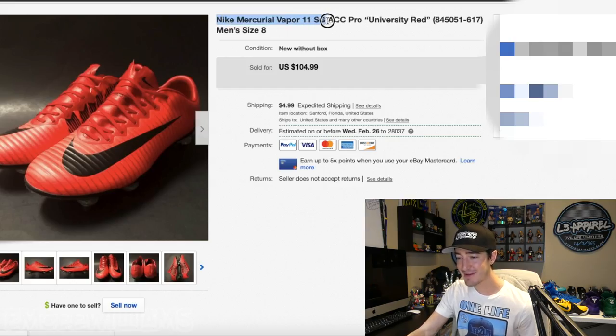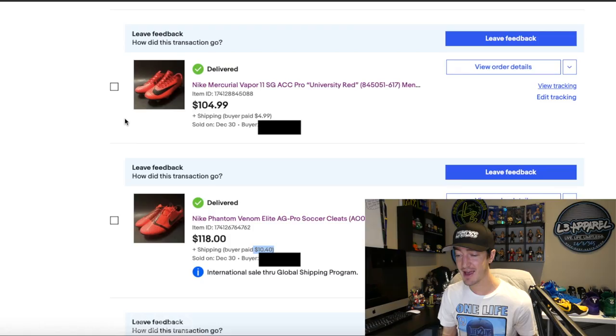$81.92 is probably close to the highest profit I've made on any pair of shoes since I started reselling. Moving on to cleat number five — the Nike Mercurial Vapor 11 SG ACC Pro in University Red. The listing page said they sold for $104.99 with $4.99 shipping, and for the first time in this video the sold price was actually correct. Total $109.98 minus $11 for eBay, $3.30 for PayPal, $8.50 shipping, and $21.29 cost of goods gives a grand total profit of $65.89.